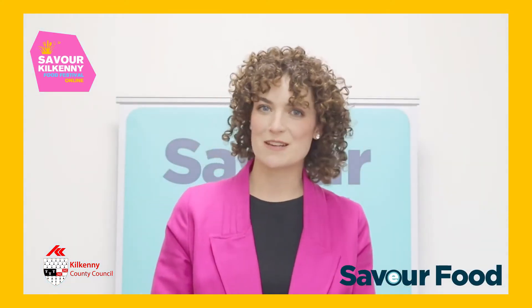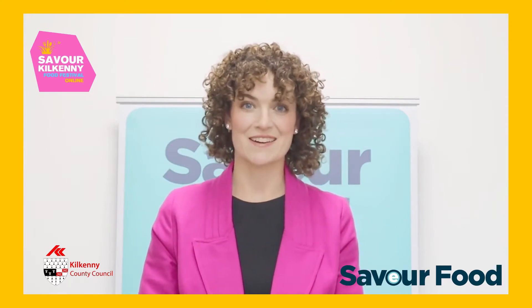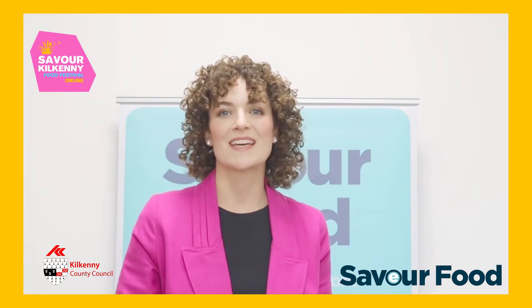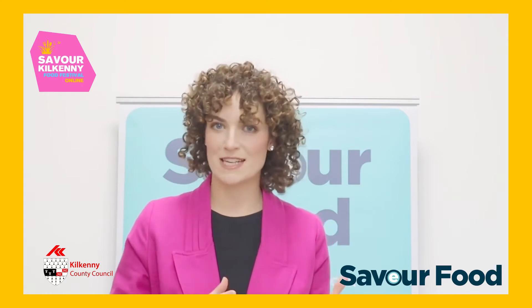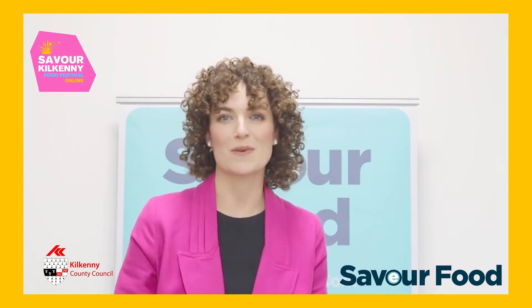Hello, I'm Keelan Tobin from the Saver Food Programme. We're very pleased to be part of Saver Kilkenny this year and I'm very proud to bring to you the Saver Food eTool. This online tool is a totally free support for food service businesses and it's all about preventing and reducing food waste. Stay tuned to the video to find out more.